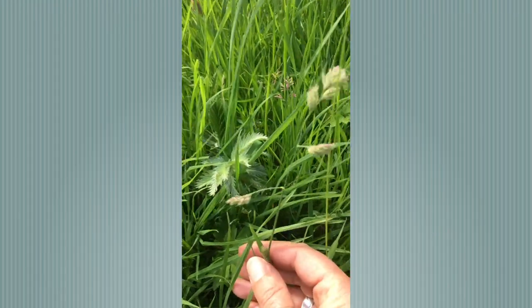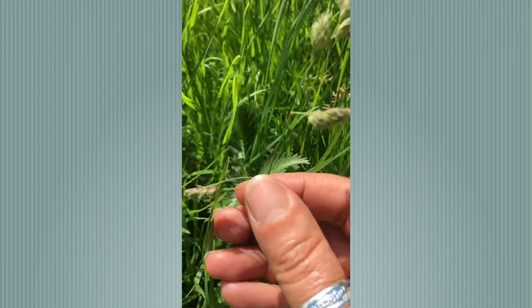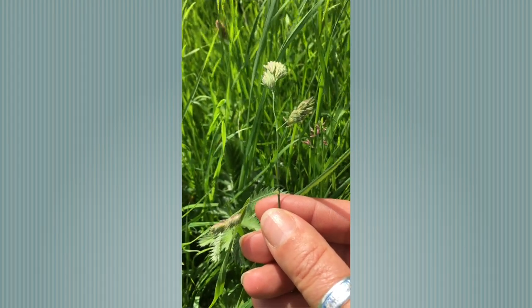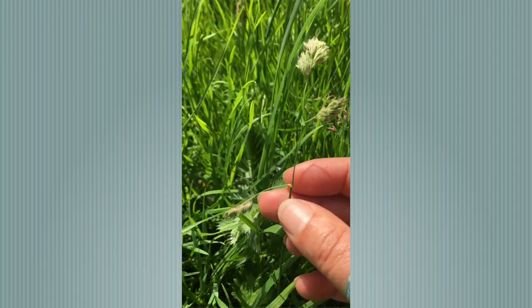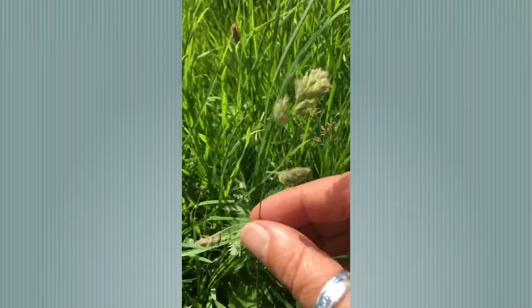Another grass species here — this is Cocksfoot, and you'll notice that the bottom floret always points downwards and away from the other two florets, sometimes two and sometimes three, hence the name Cocksfoot. It's a very coarse grass, and down at the bottom you can feel that the plant itself is flattened.